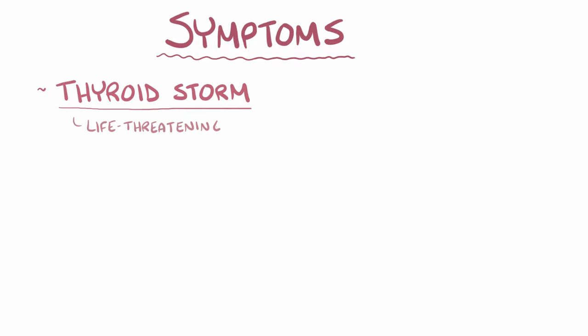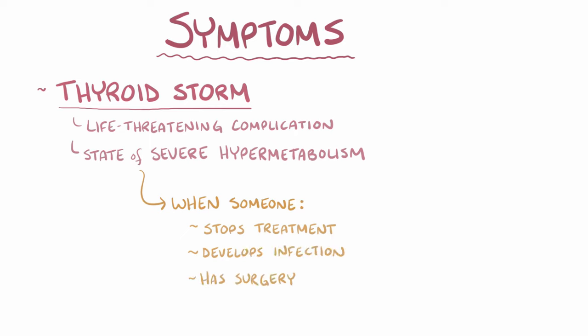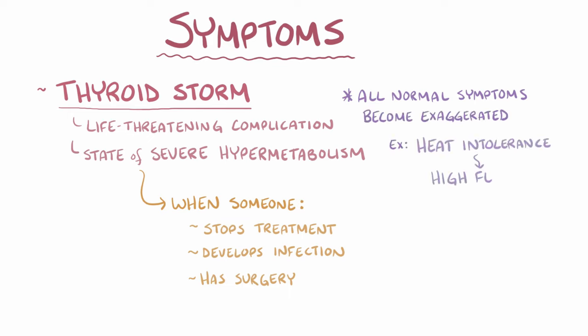Thyroid storm is a life-threatening complication of hyperthyroidism where the body goes into a state of severe hypermetabolism. It can develop when someone with hyperthyroidism stops their treatment, develops an infection, or has surgery. All of the normal symptoms of hyperthyroidism become exaggerated — for example, heat intolerance turns to high fever and rapid heart rate turns to cardiac arrhythmia.